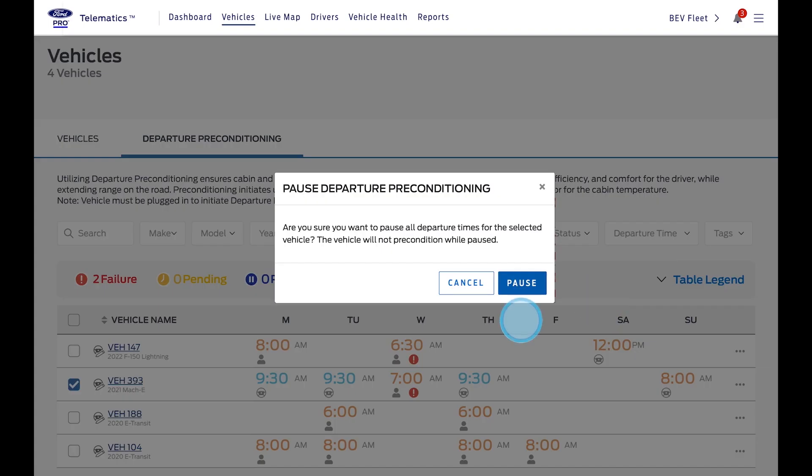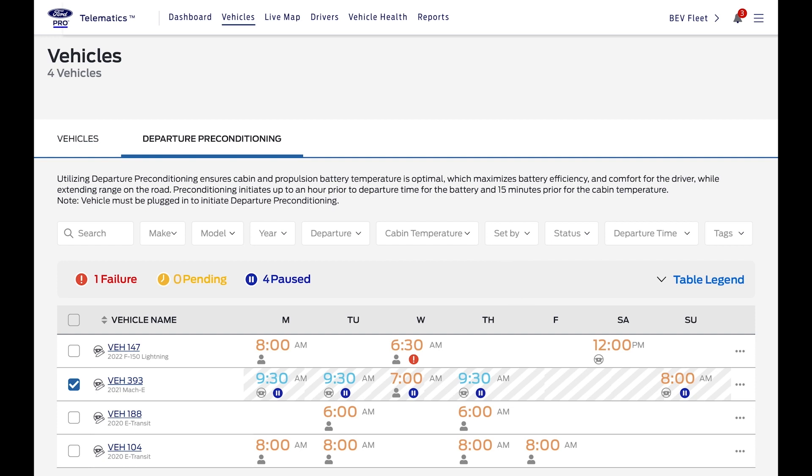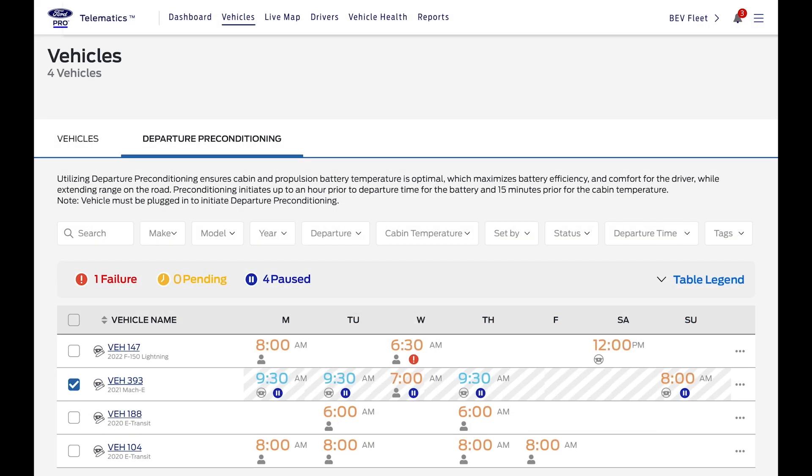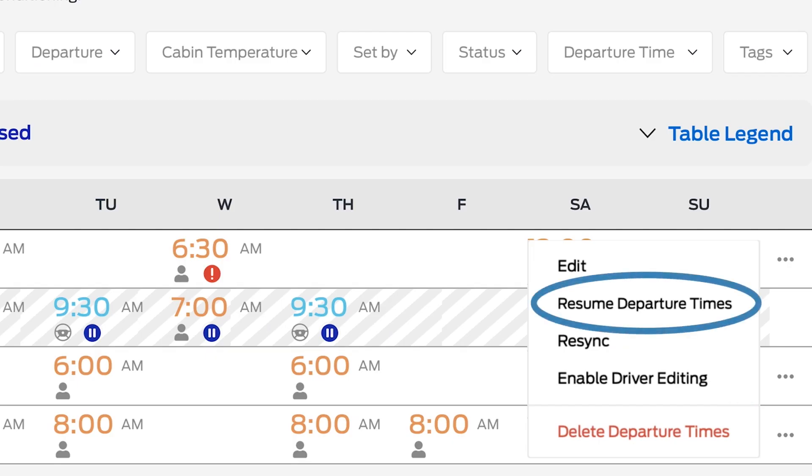You'll be asked to confirm the action. On the Departure Preconditioning tab, diagonal lines indicate the vehicles that are paused. When you want to resume the schedule, select the vehicles and choose Resume Departure Times.